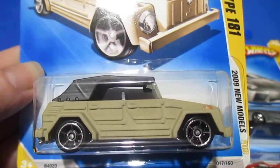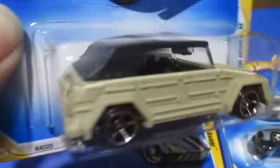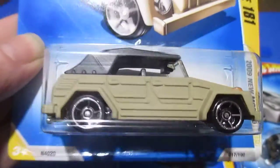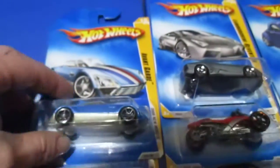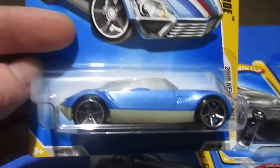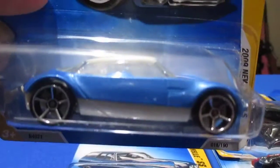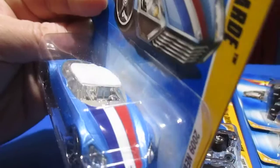Number seventeen is the Volkswagen Type 181 — pretty reminiscent of the Thing. Not exactly sure what the difference is between those. Number eighteen is the Avant-Garde, with a little bit of red, white, and blue going on.